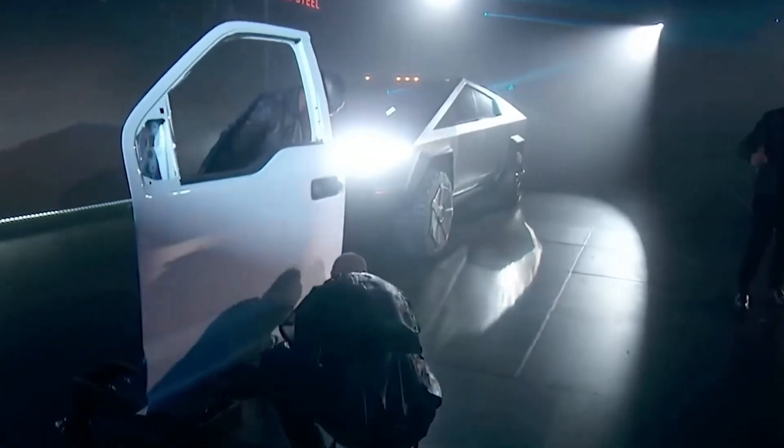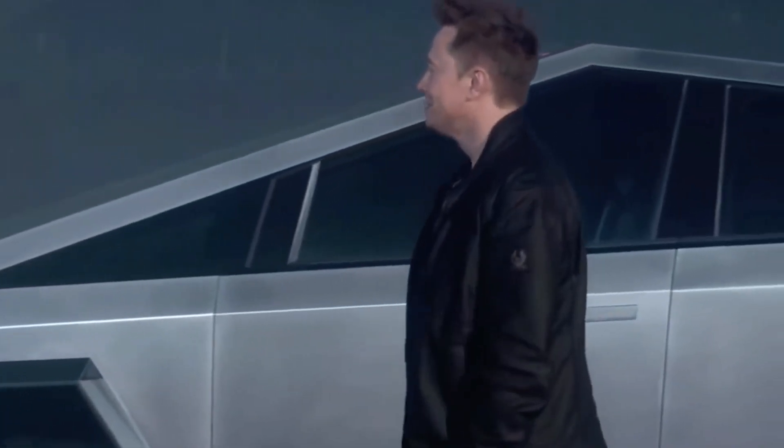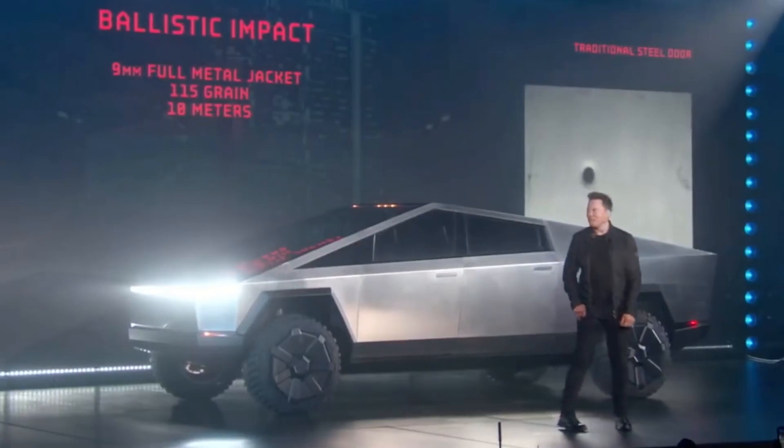The Cybertruck will also have a distinct opinion on the materials it employs, because it is the cool, non-conformist vehicle that it is. Its key selling point will be the hardest material Tesla could discover. Think it's crazy to use 30 times as much stainless steel for a car? Perhaps this is the component of Musk's strategy to support human habitation on Mars.